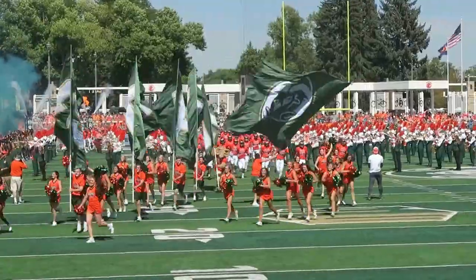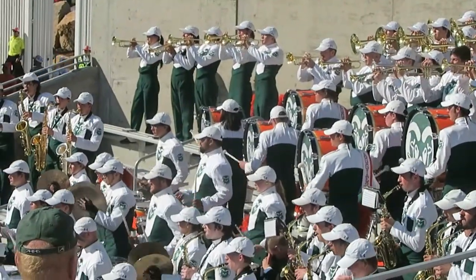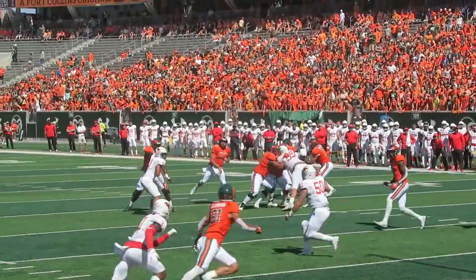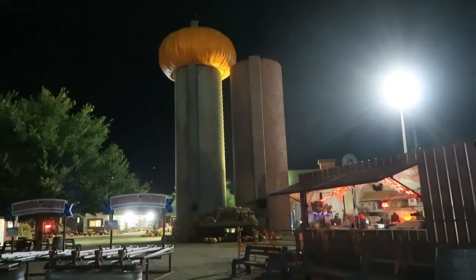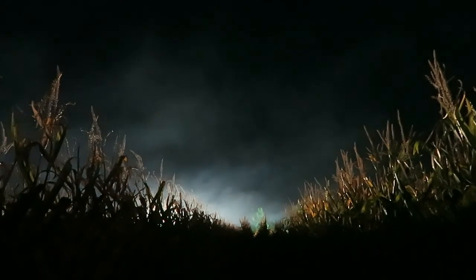If you're a sports fan, there's also plenty to do. College football games can make for a fun afternoon or evening, and thanks to the fact that all of Colorado's universities have terrible football teams right now, you can usually find tickets pretty cheaply. And if you're a fan of spooky season, Colorado has some awesome haunted corn mazes to visit in October, like this one at Anderson Farms.